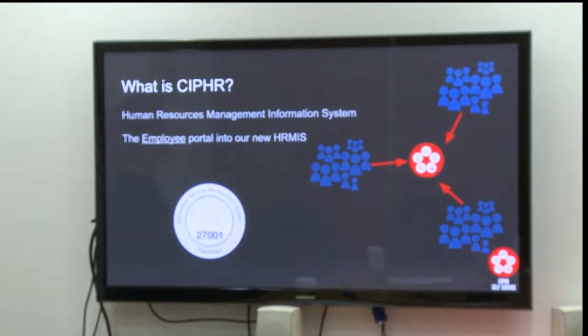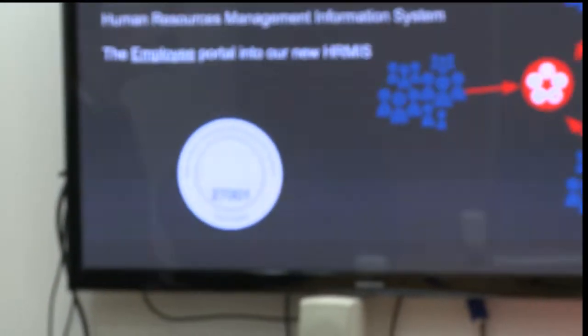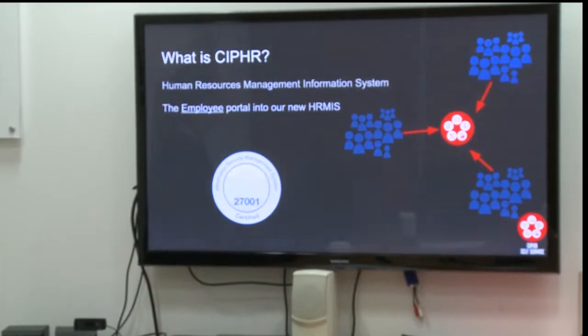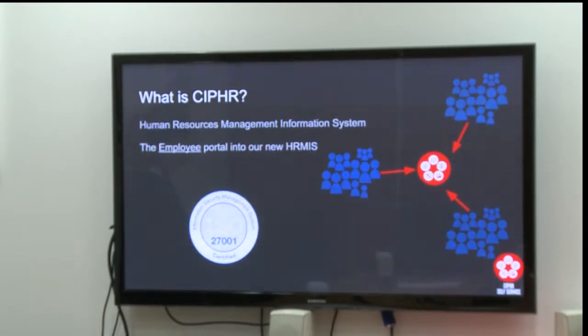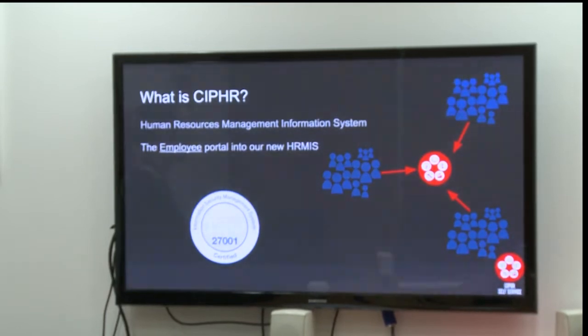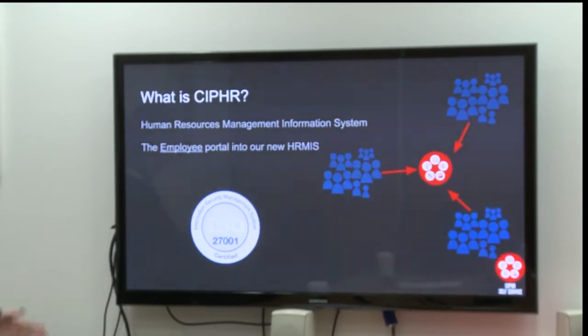You should recognise this logo. This is the logo of ISO 27001, which is the Information Security Management System standard. As you know, we were hacked a few years ago and part of our way to avoid fines was to make sure that as many areas of the company as we could would be ISO 27001 certified. About 16 months ago, IT came to us and said your HR system is not quite up to the standard we need it to be for ISO 27001. Here are our security standards.